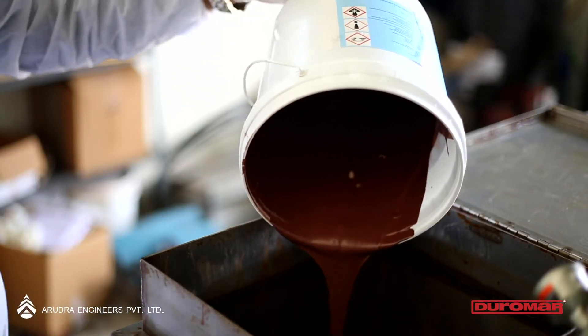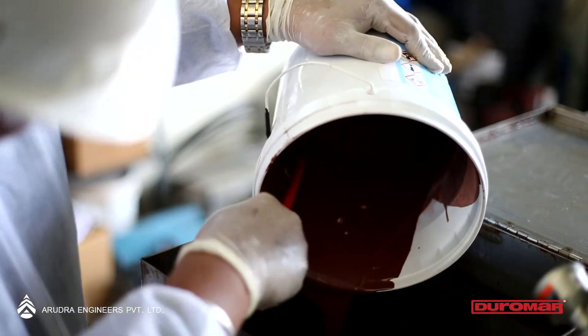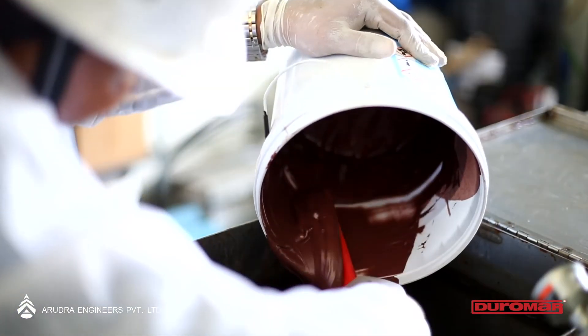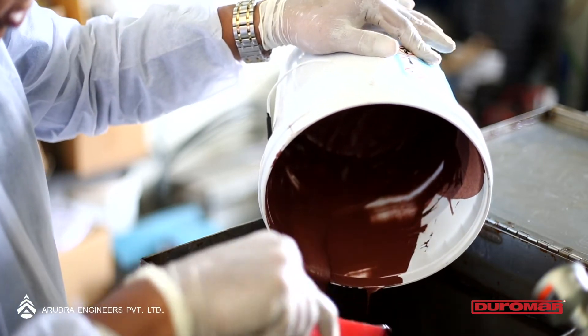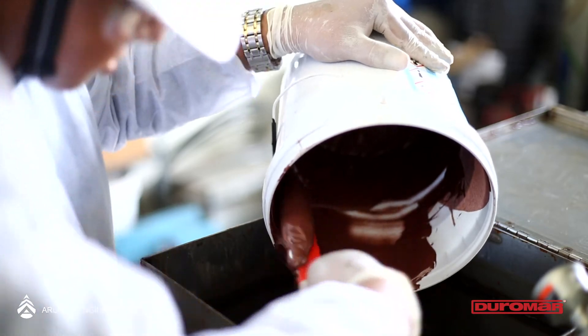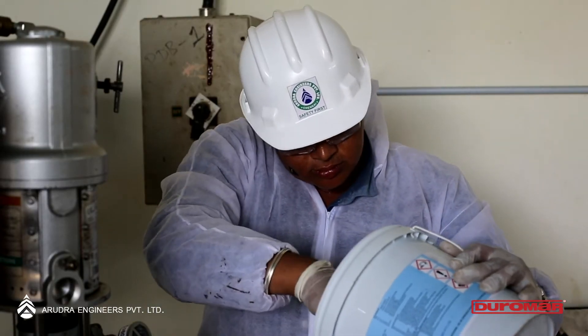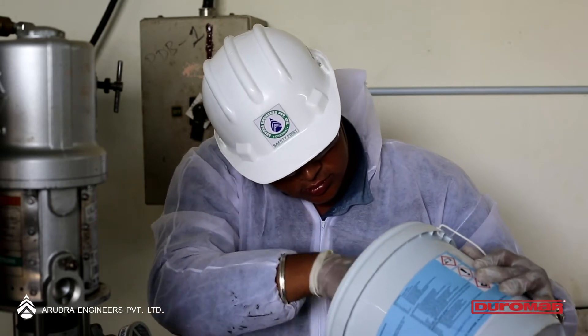We now demonstrate the application process of HPL 2131, which is widely used in protecting various areas of an FGD system. The base and hardener are loaded into the respective containers in the plural spray machine and are heated to around 130 degrees Fahrenheit in order to lower their viscosity.